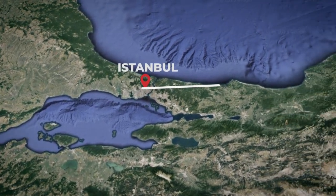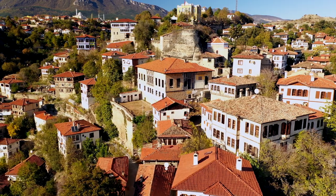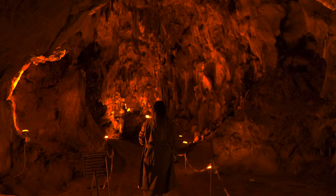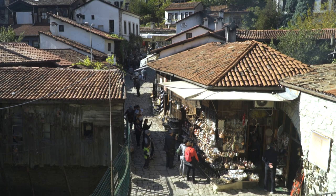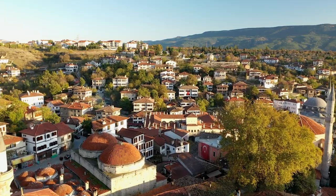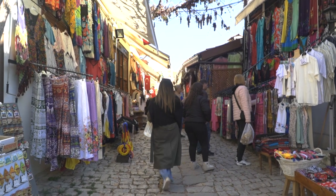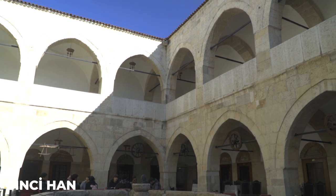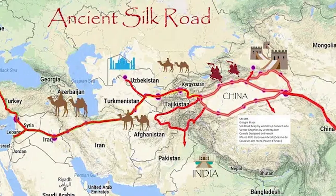Located in the Black Sea region, Safranbolu is a hidden gem that should be on every traveler's radar, and honestly, this is one of my favorite places in Türkiye. This charming town is known for its well-preserved Ottoman-era architecture, beautiful natural surroundings and unique foods. Walking through the winding streets of Safranbolu is like taking a step back in time — the town is home to hundreds of beautiful Ottoman houses expertly preserved to retain their historic charm. One of the most iconic landmarks is the Cinci Han, a stunning 17th-century caravanserai that served as a hub for travelers and traders along the Silk Road.